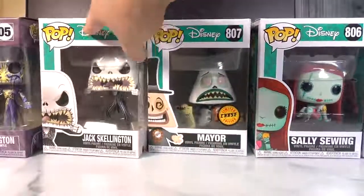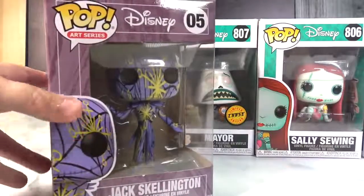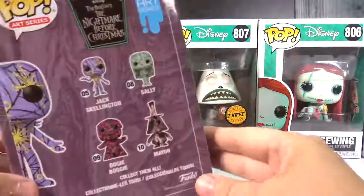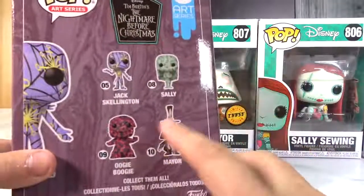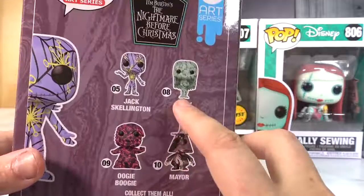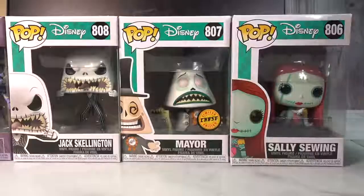I haven't seen the Oogie Boogie yet — I think he comes out later this year. But I also found a really cool Jack Skellington Art Series. Here are the characters from the 2020 Jack Skellington Art Series: Oogie Boogie, the Mayor, Sally, and Jack. This one here is number 05.